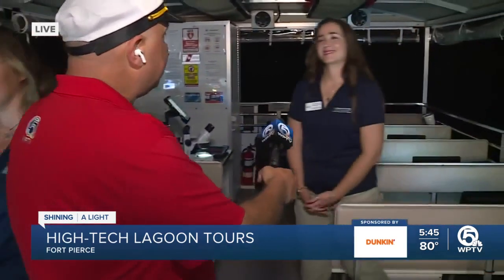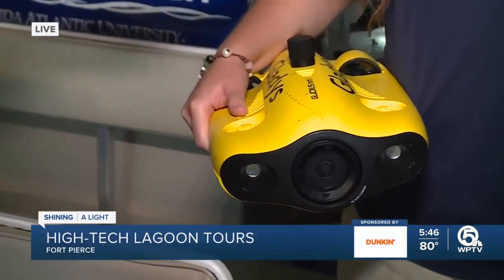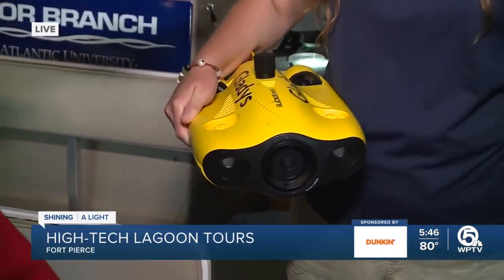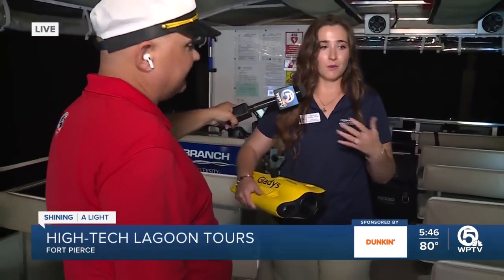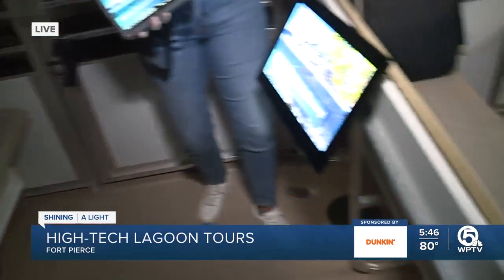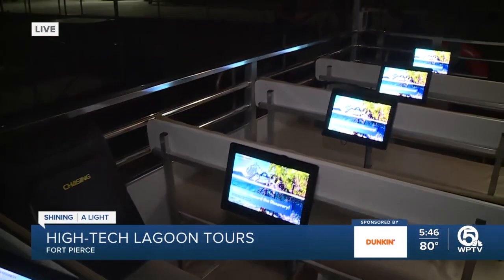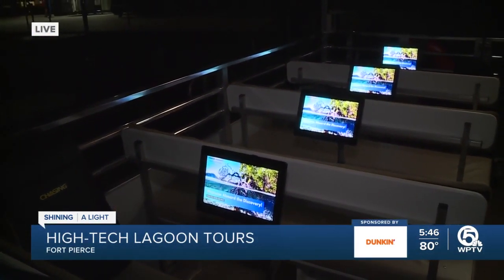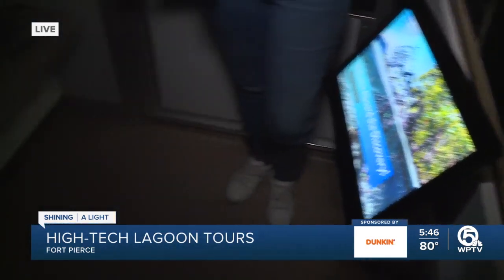Now, when they get out on the lagoon, they do things like drones. This is a floating field lab, and we had to turn this pontoon boat into something equipped to do science. To do that, we installed 14 marine-grade weatherproof, waterproof screens. These are sunlight-readable, so even in the middle of summer with your sunglasses on, you can still see everything happening on these screens. No matter where you have a seat on the boat, you're able to have a great experience.